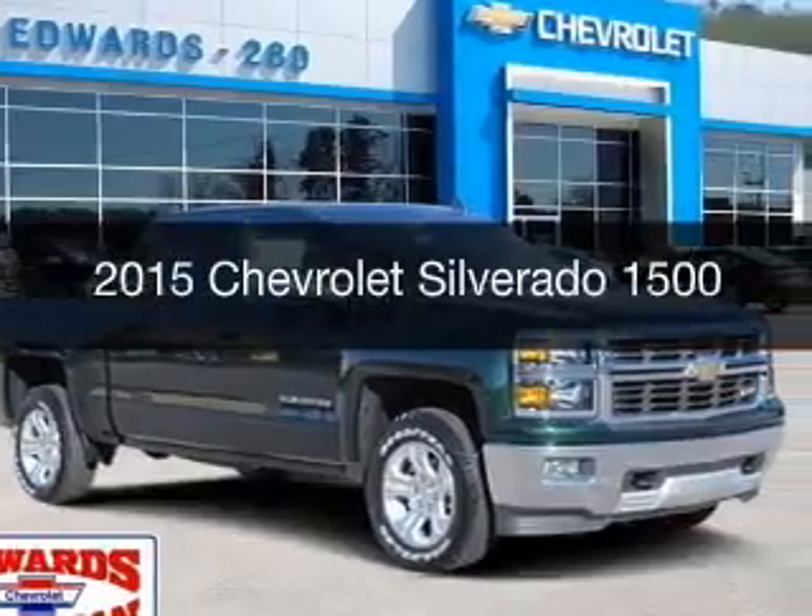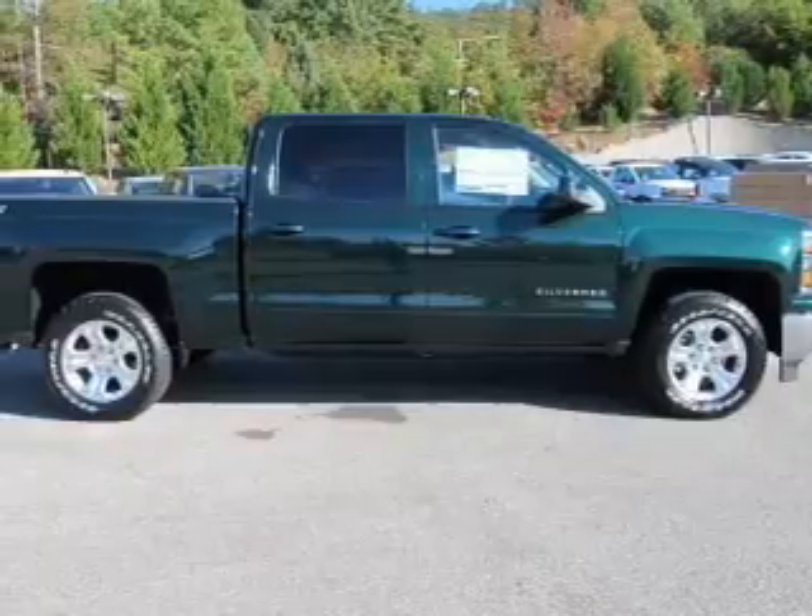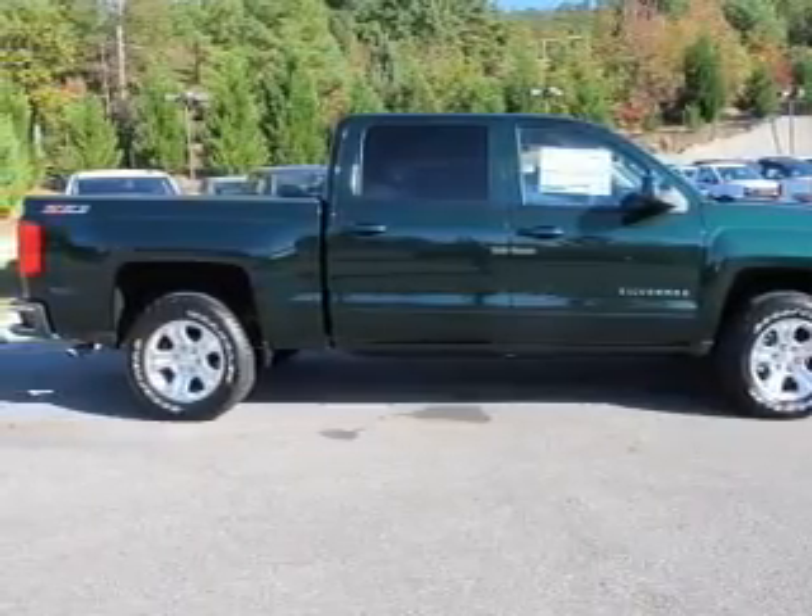New 2015 Chevrolet Silverado 1500. It's powered by 4-wheel drive, a 5.3-liter, 8-cylinder engine, and a 6-speed automatic transmission.